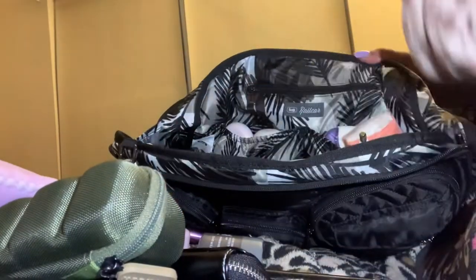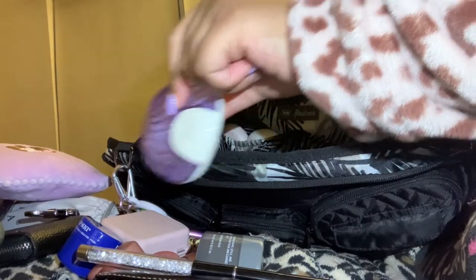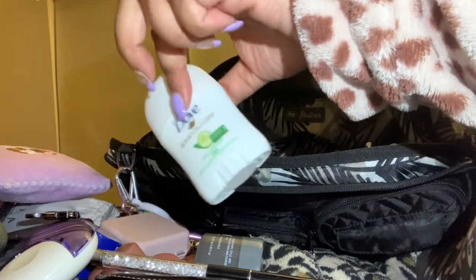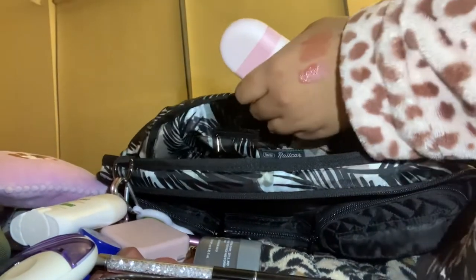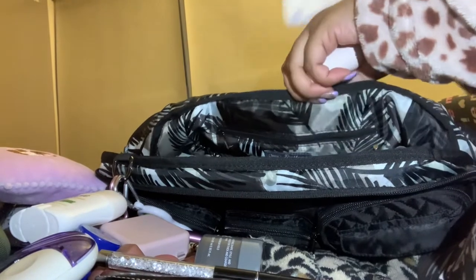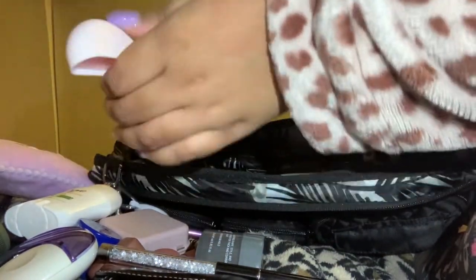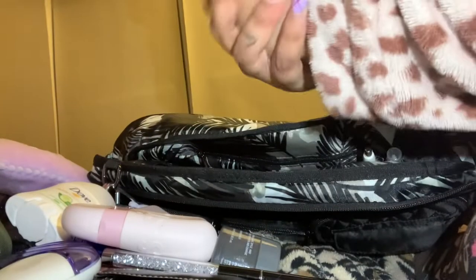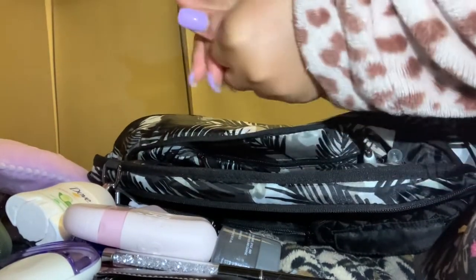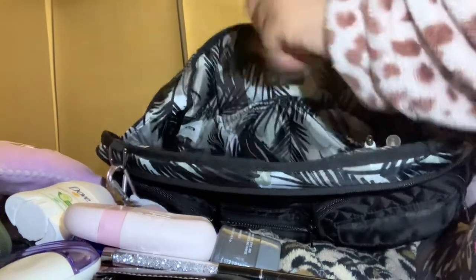In the cargo pockets I have tissues. I have my retainers, some Dove deodorant, and some lotion — this is by Glossier. It opens like a lighter. I'll be honest, it's a little musky — it's not for everyone. If you like girly, fruity, floral scents you won't like it.